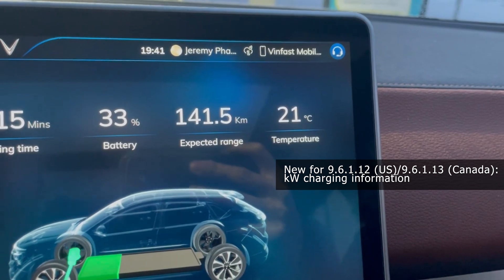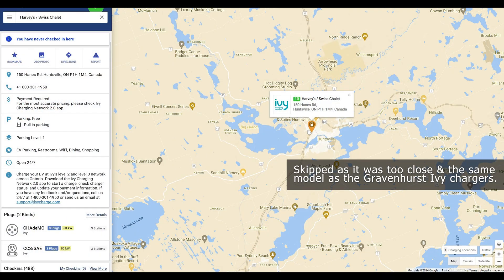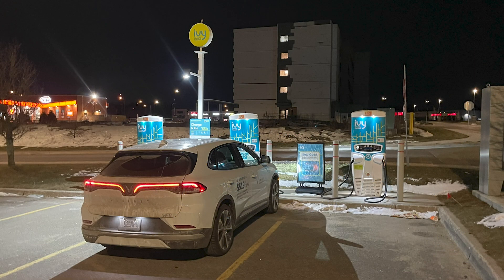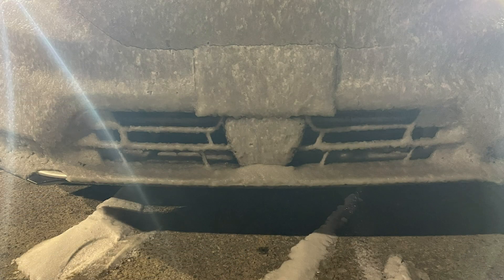The battery is at 21 degrees. Since all the IVY chargers along the route are only 50 kilowatts, we stayed and charged there so we wouldn't need to make another stop, using the time to eat dinner and pick up some groceries. When we finally arrived at the hotel, you could see all the snow and ice build-up at the front of the vehicle.